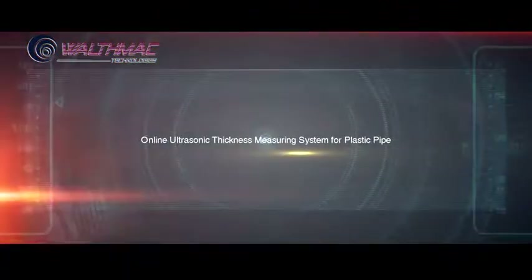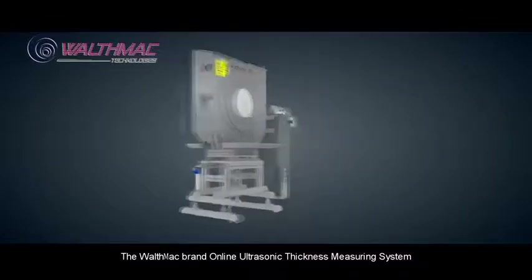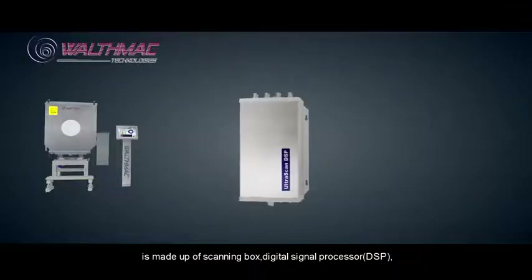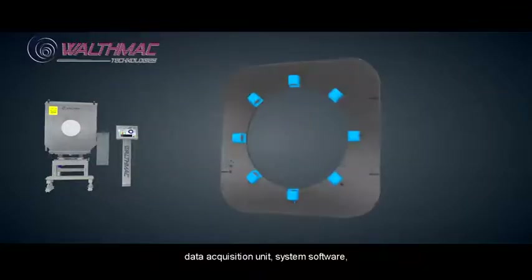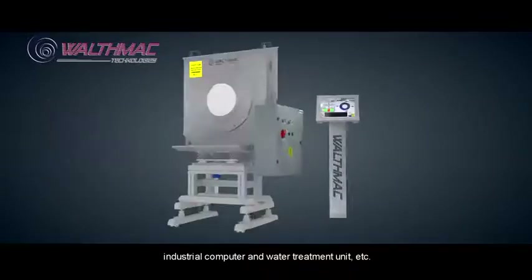The Walthmac brand online ultrasonic thickness measuring system for plastic pipe is made up of a scanning box, digital signal processor (DSP), data acquisition unit, system software, industrial computer, and water treatment unit, etc.